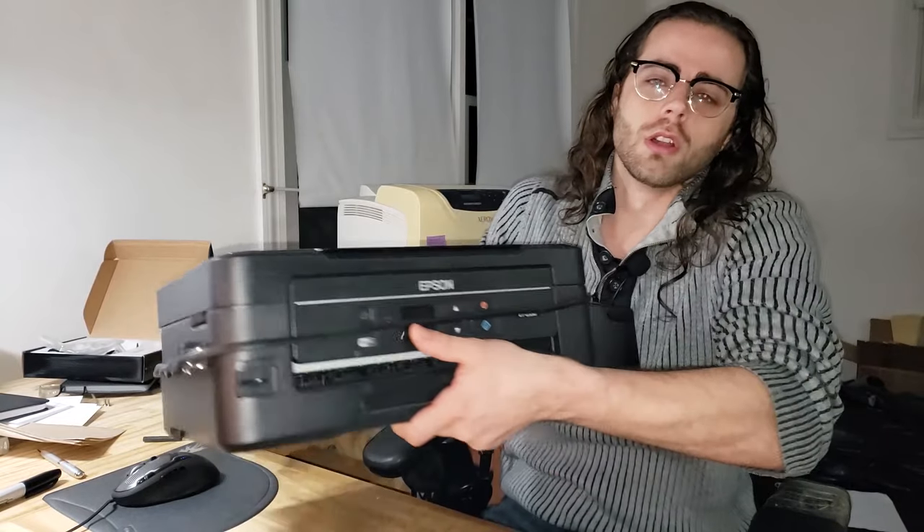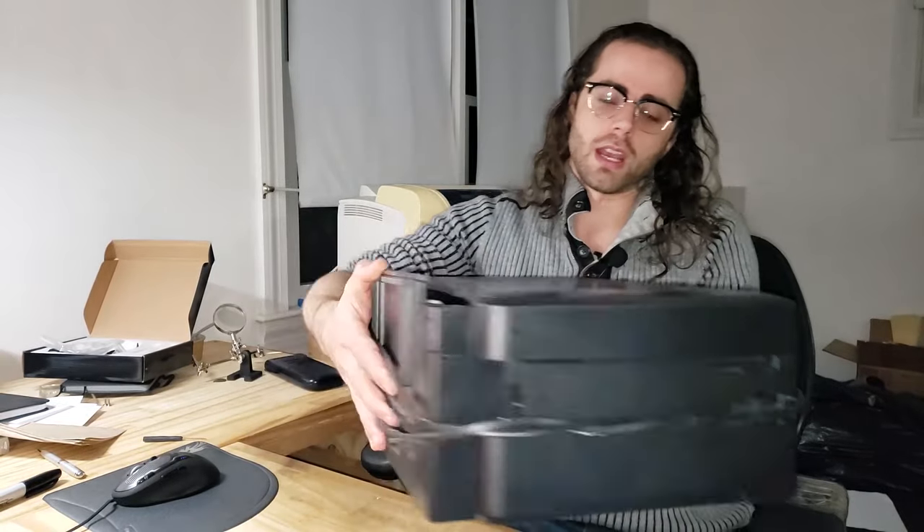Hello YouTube and welcome to Talk Shit Mondays, YouTube's favorite and most riveting show where we talk shit about products that piss me off. And today's candidate is the Epson ET 2550 printer, more colloquially known as the EcoTank printer.